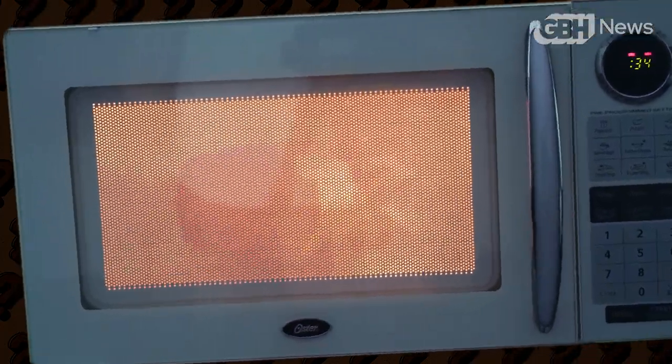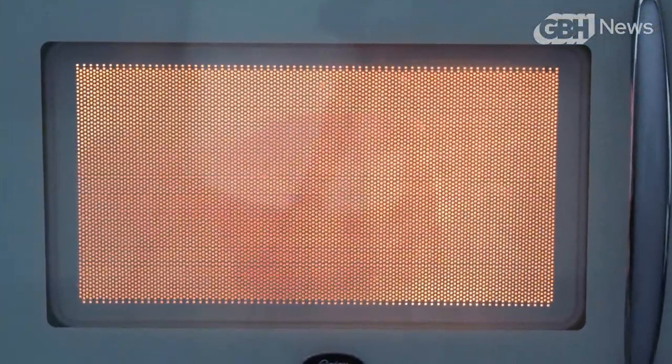This new world order does present some challenges. After all, that iconic microwave beep might not be spellbinding, but it is deeply familiar. Designers have to come up with just the right combination of bleeps and blurps that says, hey, your popcorn is ready — just as effectively.